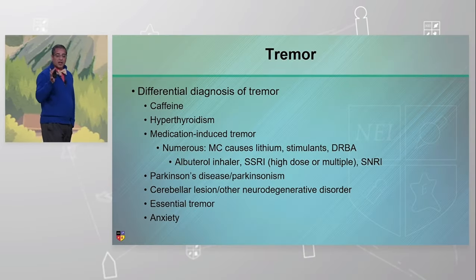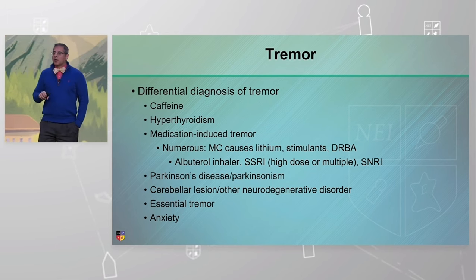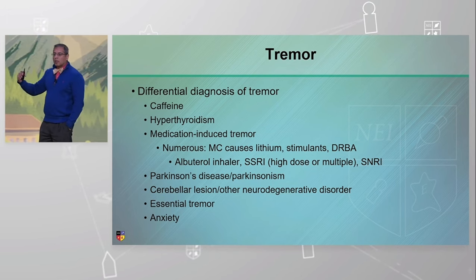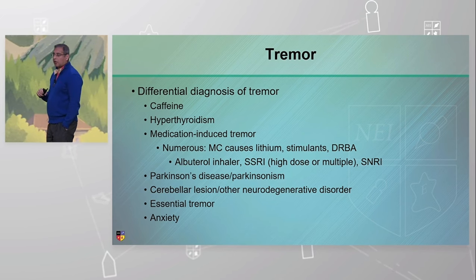What is our differential diagnosis of tremor? When you see somebody with tremor, the first thing you tend to think of is: is it hormonal, metabolic, hyperthyroidism? I see one to two hyperthyroid tremors a week.